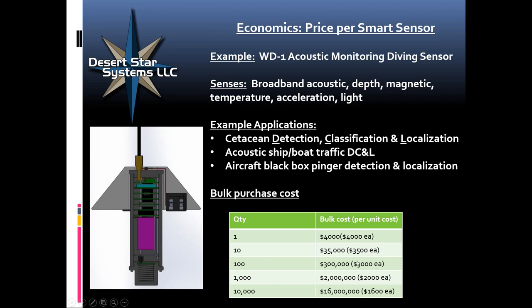Here's a hypothetical example: could you use this capability to monitor for right whales in the Gulf of St. Lawrence, their summer residence? With a 10 by 10 kilometer grid, you would probably detect all whales even with a slight delay. To cover the entire Gulf of St. Lawrence, you would need 1,550 of them at a cost of about $3 million. You can reuse them the following year. Canada did run out of funds for their aerial surveys with manned aircraft, so sometimes these small and plentiful sensors can be a more cost-effective solution.